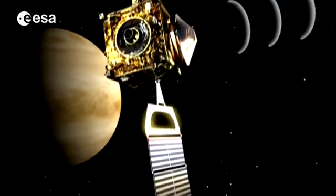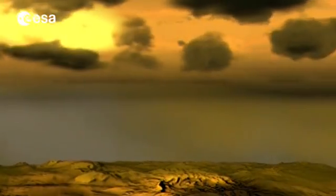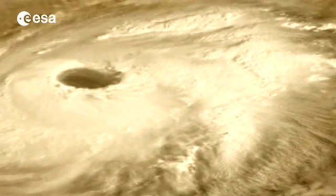Thanks to Venus Express's data, it's thought that these wave-like fluctuations could be related to the speed of the winds that circulate around Venus. And these winds appear to be getting faster. When we arrived at Venus eight years ago, we detected winds at 300 km per hour — very fast. But during these years, until now, they have actually increased. We now see winds of 400 km per hour, and we can't really explain why that has happened.